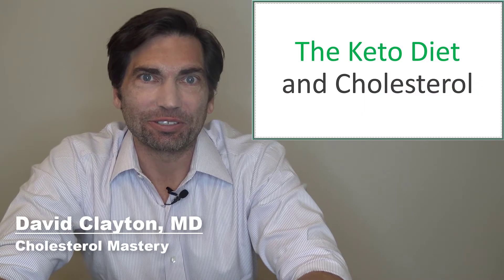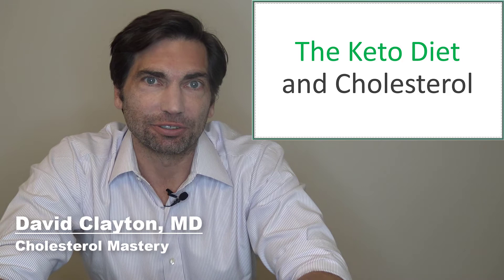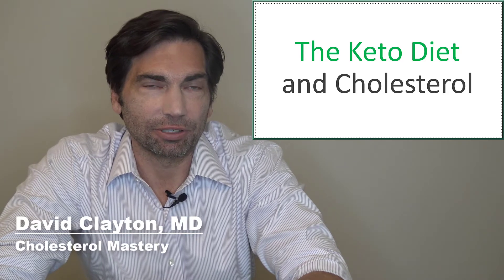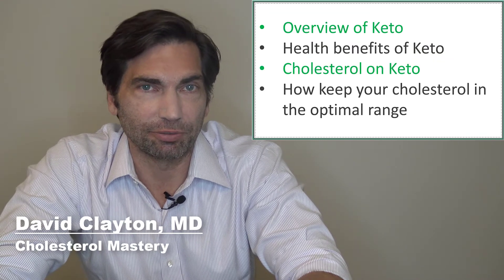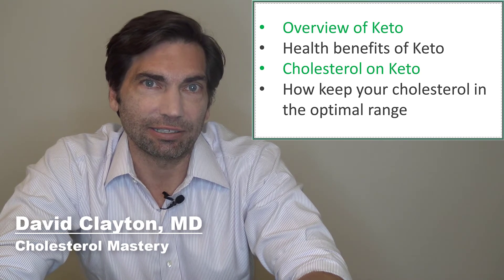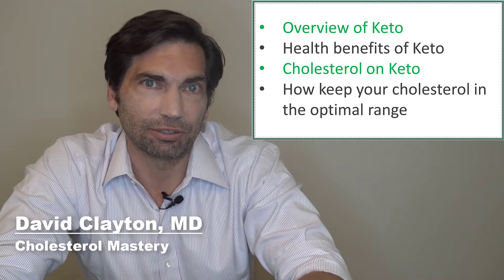Hi, I'm Dr. Dave Clayton and this is Cholesterol Mastery. Today we're going to be talking about the keto diet and how it's going to impact your cholesterol levels. If you're watching this video, you may be on the keto diet or thinking about the keto diet, but you're concerned about the impact it's going to have on your cholesterol. I'm going to cover some of the common health benefits of the keto diet, give you a little bit of an overview, and then we're going to dig into the impact on the cholesterol panels, and I'm going to give you some tips on how you can maximize the health benefits of the keto diet when it comes to improving your cholesterol levels.